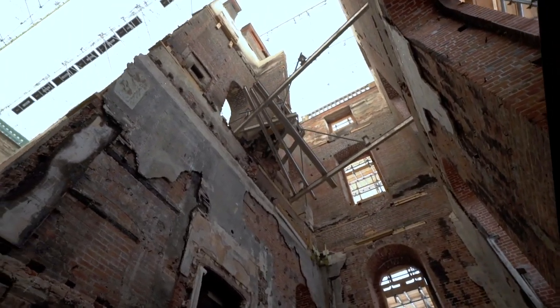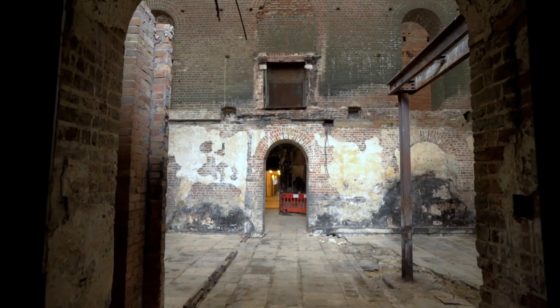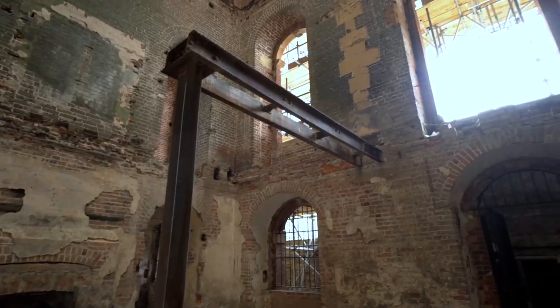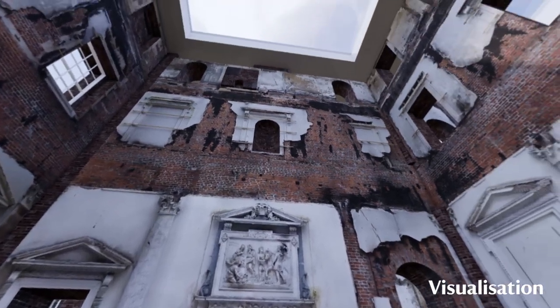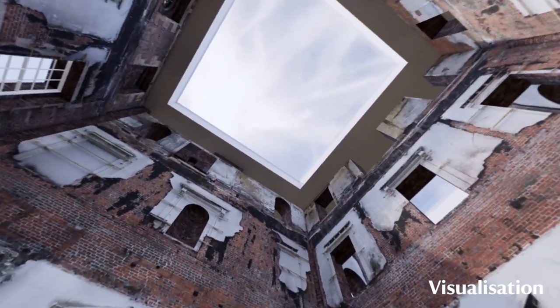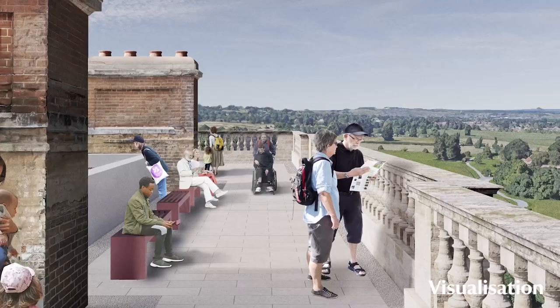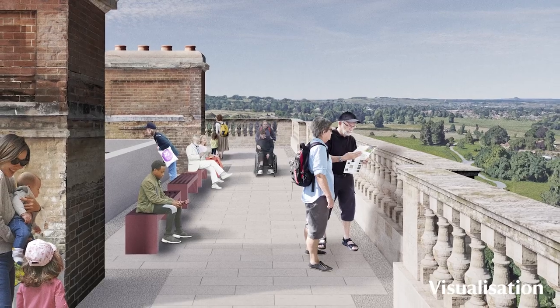Our vision now is to really bring the interiors of Clandon back to life, working with the remarkable broken raw beauty that they have today. We're wanting to put a contemporary roof on Clandon so we continue to get this amazing light coming in. We want to put the windows back and restore the exterior of the building so it sits proudly and magnificently in the landscape in the way that it previously did.